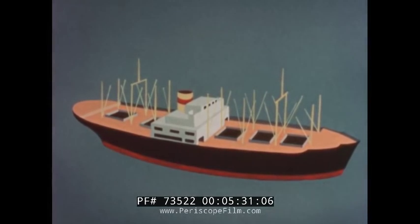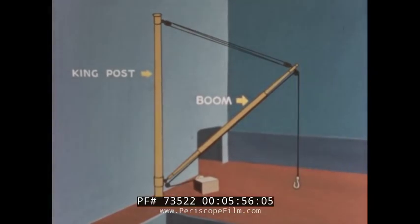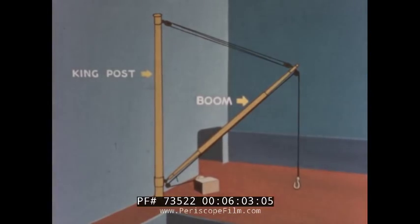Freighters have two masts, one forward and one aft. The mast carries flags for signaling and the ship's radio antenna. The king posts are tall posts located near each hold. Cargo booms are attached to the king posts. The cargo boom pivots at the base of the king post. Cables are strung along the boom. The king posts and booms are used to load and unload the cargo.